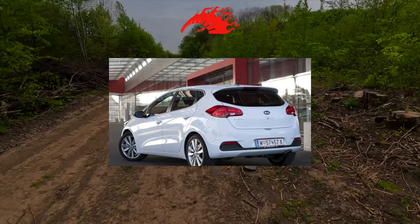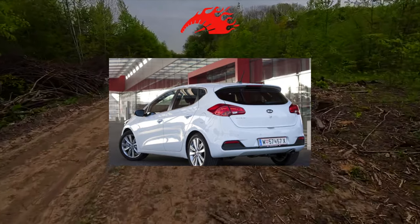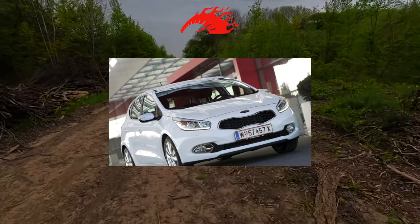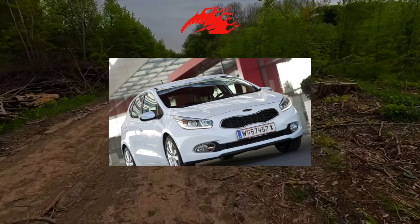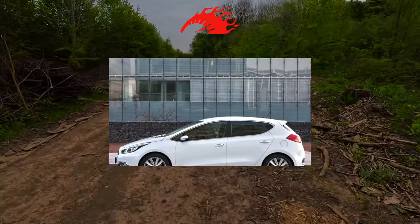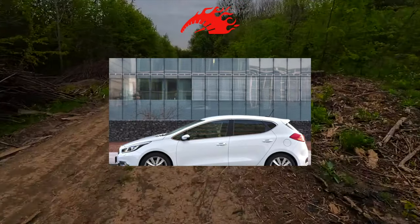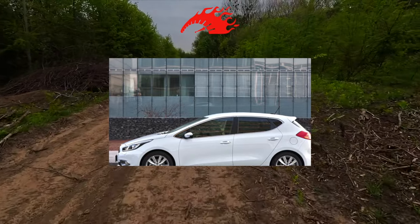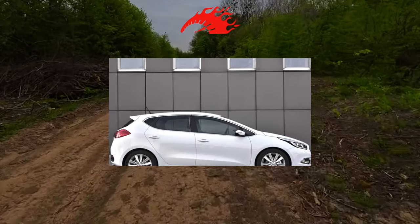Cars up to 10 years old are still not badly prone to aging and corrosion, so serious body problems are unlikely. However, the thresholds inevitably suffer from chipping, so they should be inspected carefully from below, especially in the seam zones. Even on low-mileage cars, curb damage on the sills is common, and corrosion there is often linked to inaccurate prior repairs.